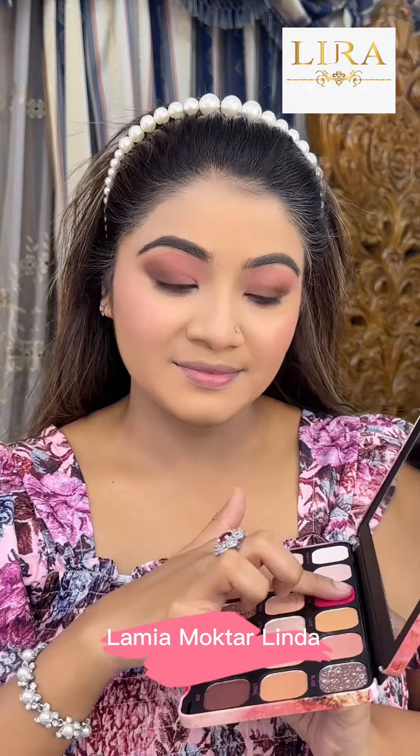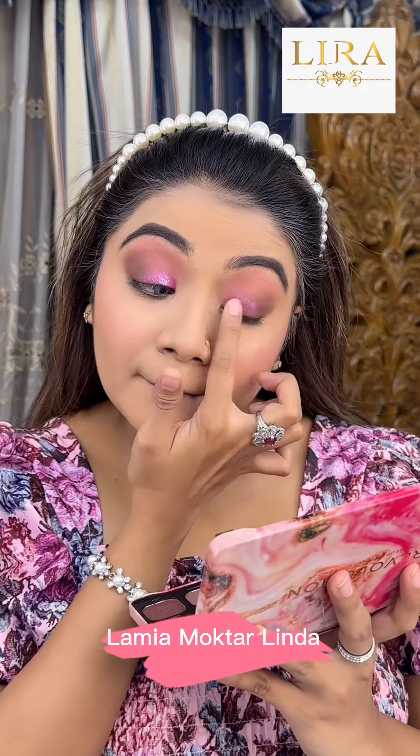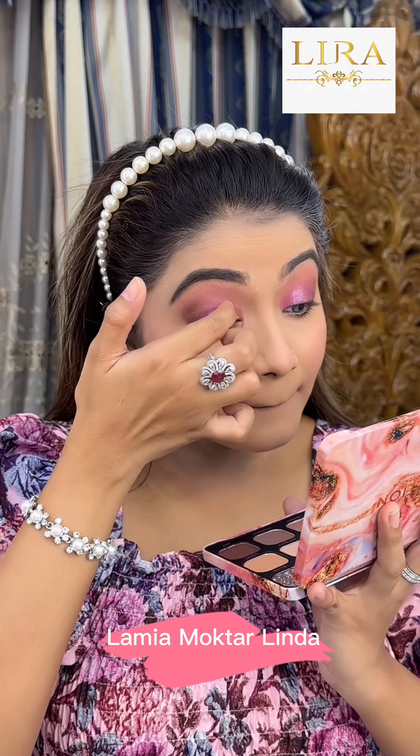This palette has a shimmery pink shade and I'm going to apply it all over. The palette creates a pink base glitter makeup look. I have a light pink glitter shade and I'm going to shade the glitter palette and check the pigment.